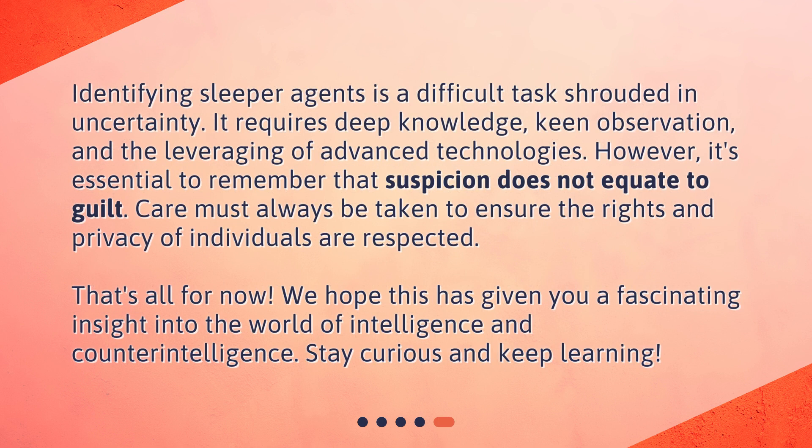Identifying sleeper agents is a difficult task shrouded in uncertainty. It requires deep knowledge, keen observation, and the leveraging of advanced technologies. However, it's essential to remember that suspicion does not equate to guilt. Care must always be taken to ensure the rights and privacy of individuals are respected. That's all for now. We hope this has given you a fascinating insight into the world of intelligence and counterintelligence. Stay curious and keep learning!